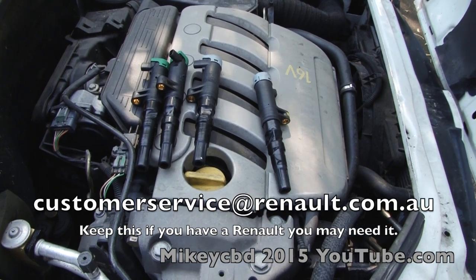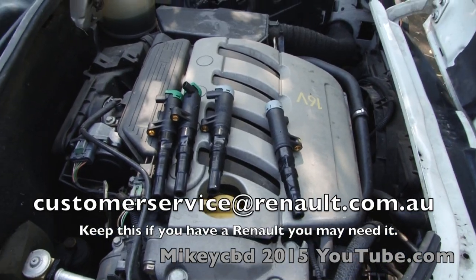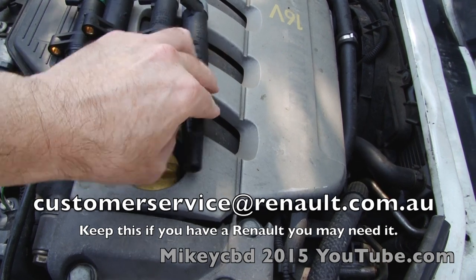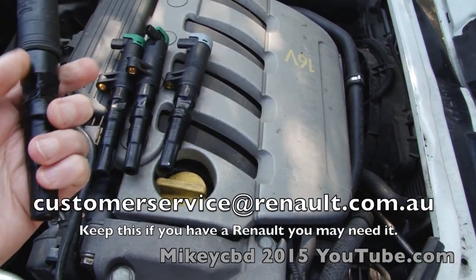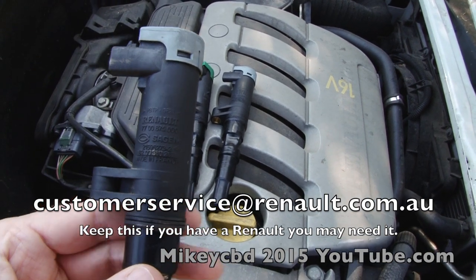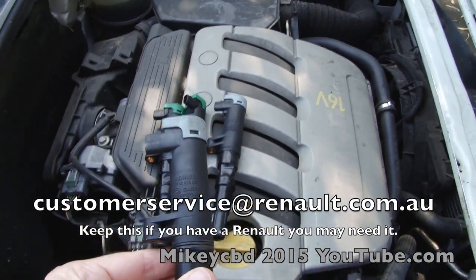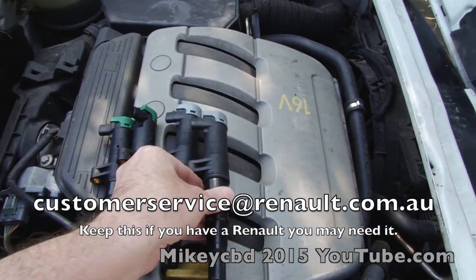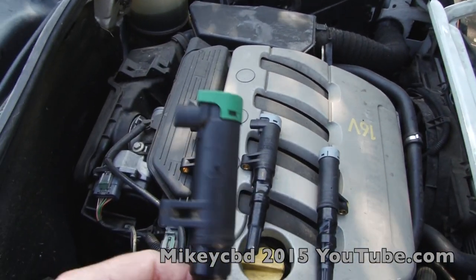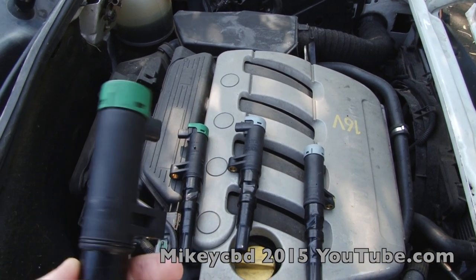Spot the difference. As I said, I bought this vehicle three years old and it had previously been serviced. Two of the coils are Renault parts.